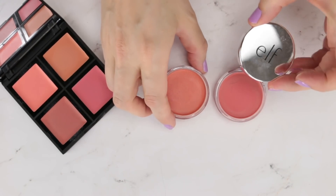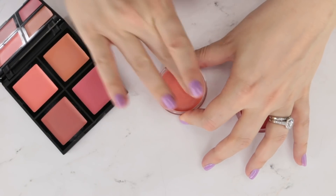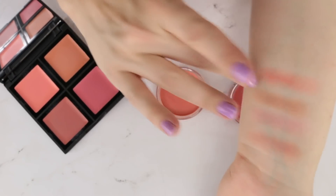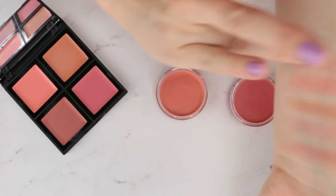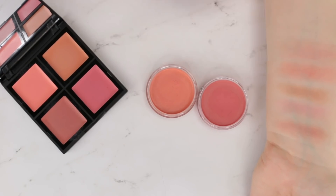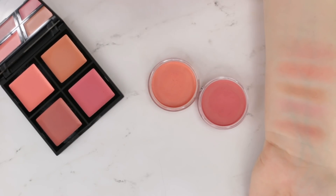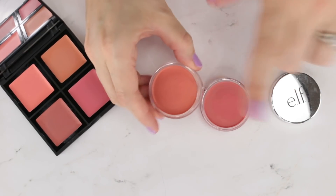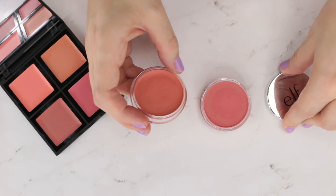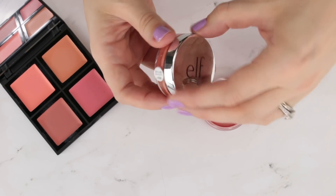These are from the Elf Beautifully Bare line — Peach Perfection and Rose Royalty. Of all the drugstore cream products I tried, I really enjoyed these. But they're several years old now and the texture is just going a little off. These might be ones I pick up again in the future, but I did really like how they set down cream-to-powder, were easy to apply with a stipple brush or finger, and didn't mess with my foundation. But these are just time to go in the trash can.